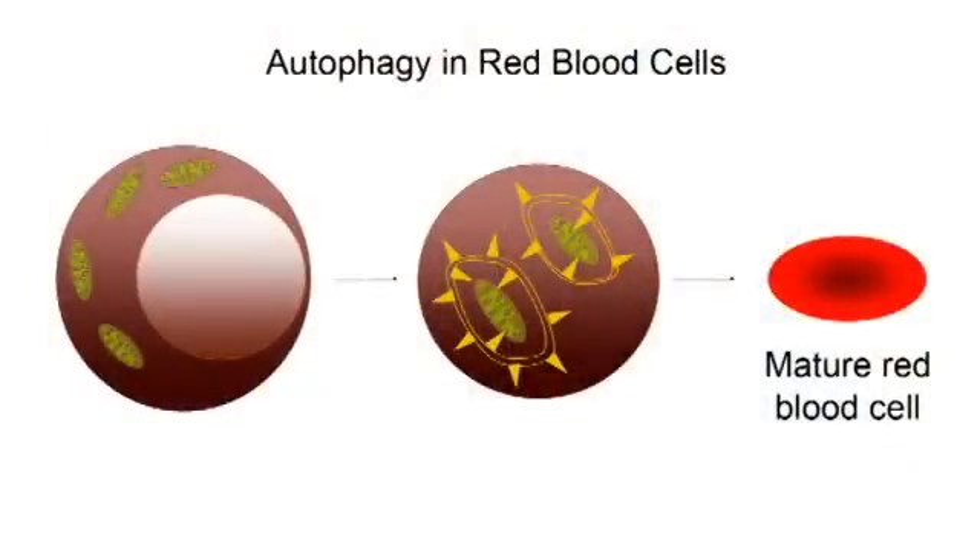Red blood cells develop from a mature cell, which just like every other cell has got a nucleus and organelles and so forth, into an empty sac which just carries hemoglobin to the different parts of the body. These red blood cells have to fit through small capillaries, and they can only do that if they get rid of all their cargo — their nucleus and mitochondria — and then will die shortly after that. But in that process they can carry oxygen to the small capillaries.